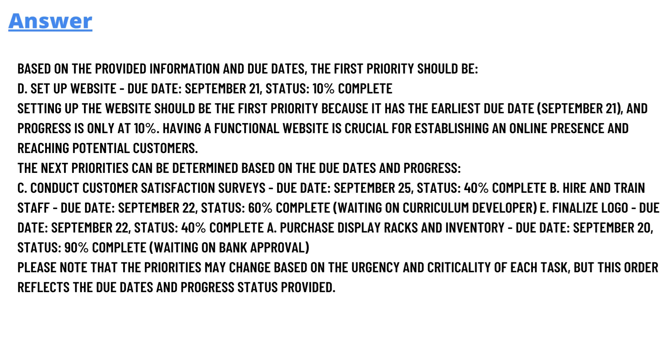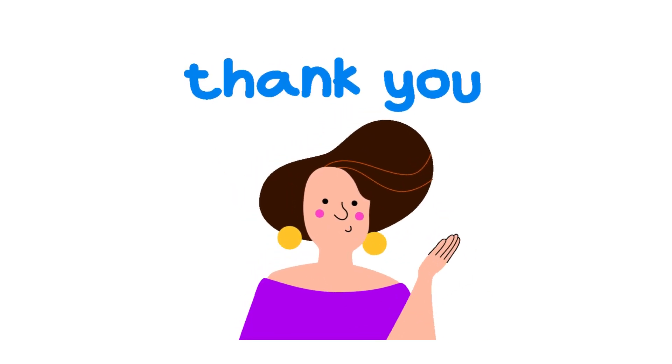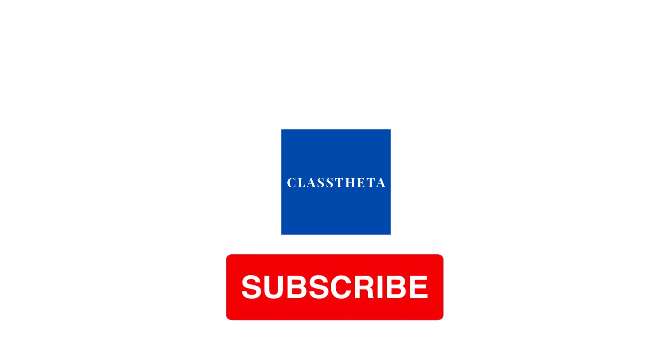The next priority can be determined based on due date: customer satisfaction survey, due date September 25, status 40% complete. Then hire and train staff, due date September 22, status 60% complete. Finalize logo, due date September 22, status 40% complete. And finally, purchase display rack and inventory, due date September 20, status 90% complete, waiting on bank approval. Please note that priorities may change based on the urgency and criticality of each task, but this reflects the due dates and status progress provided.